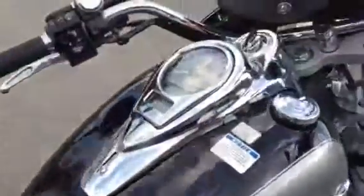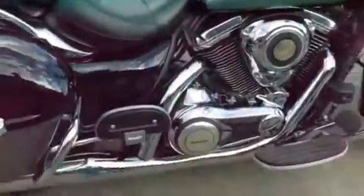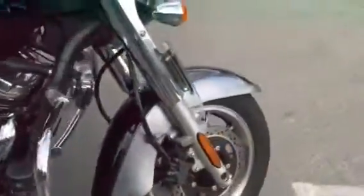The tank's in good shape. I just found one tiny little spec here, about the size of a pencil tip, on the tank. Walking around the front, tires in real good shape. We do have a small rub mark here on the front fender as well.